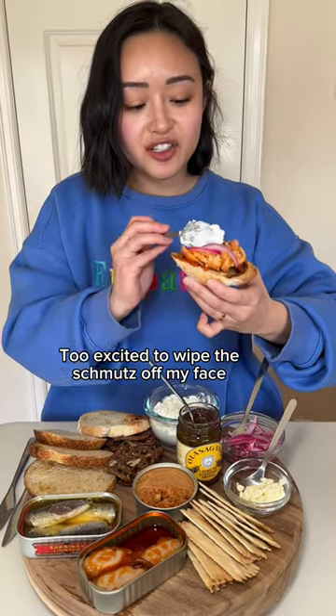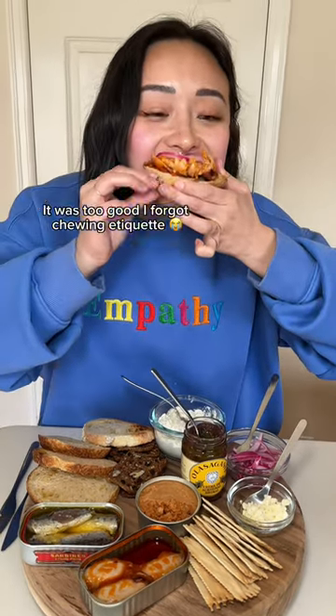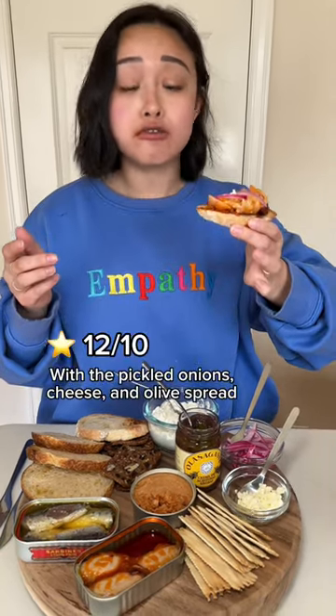Add some olive oil spread to it. Cottage cheese. That's so good.